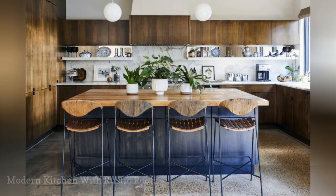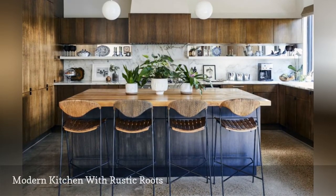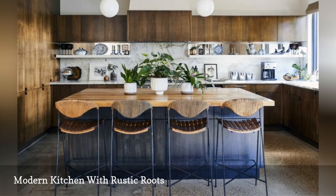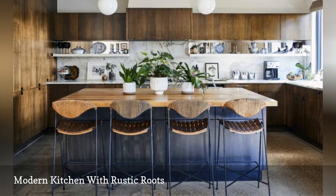A kitchen in a breathtaking mid-century home in Dallas, Texas gets a modern makeover that is in touch with the home's rustic location. Interior designer Erica Yeeman from HomePolish, an online decorating resource, blended walnut butcher block countertops with stained oak cabinetry.